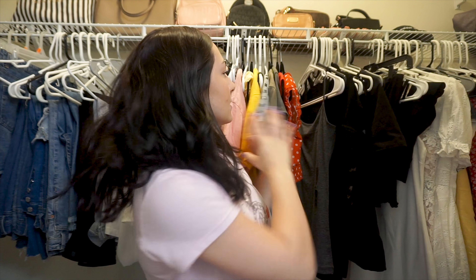So that completes my apartment closet tour. I hope you guys really enjoyed. I love watching closet tours because it gives me ideas on how to color coordinate my clothes and stuff like that. So give it a big thumbs up, subscribe, and I'll see you guys in my next video.